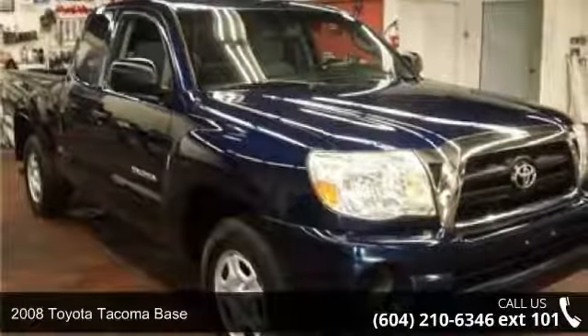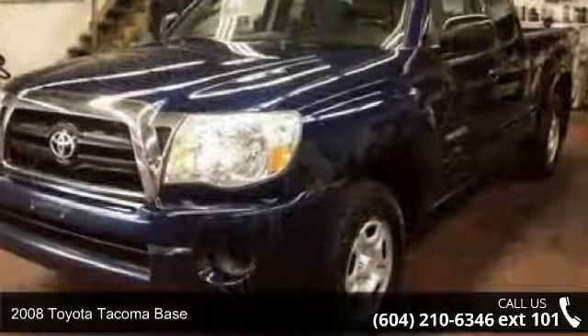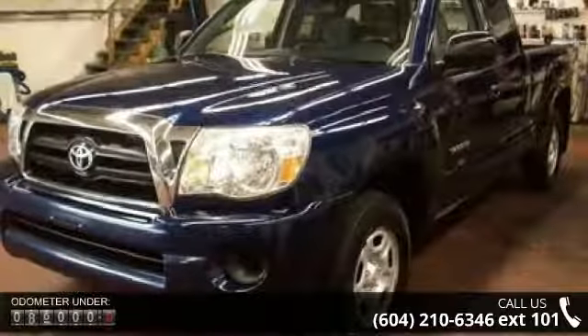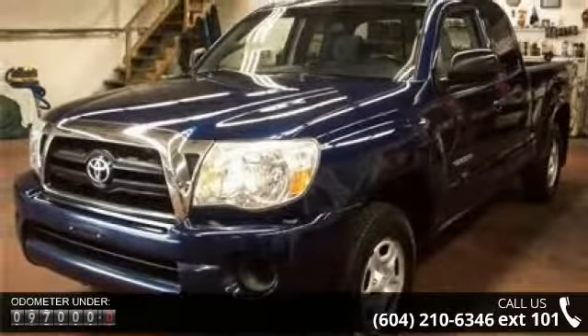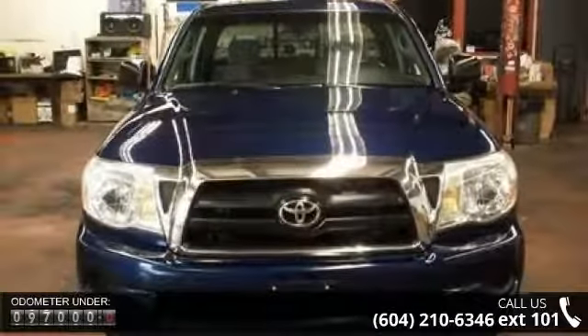Imagine yourself in this 2008 Toyota Tacoma base. If you are looking for a first-rate auto, this one could be yours today. This vehicle comes with a reliable 4-cylinder engine connected to a smooth shifting automatic transmission.